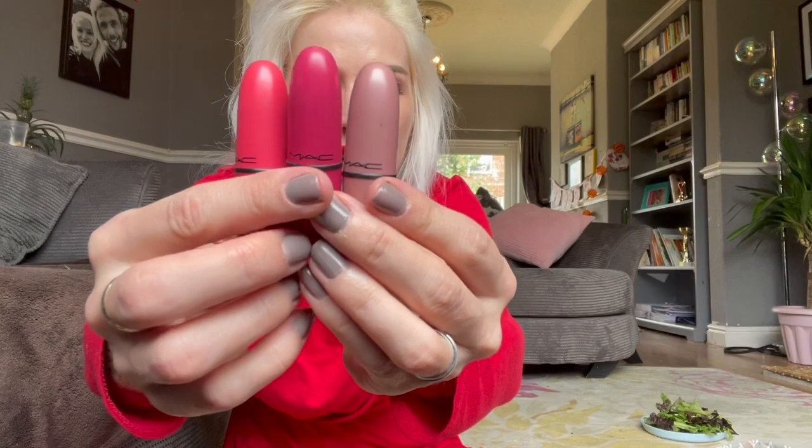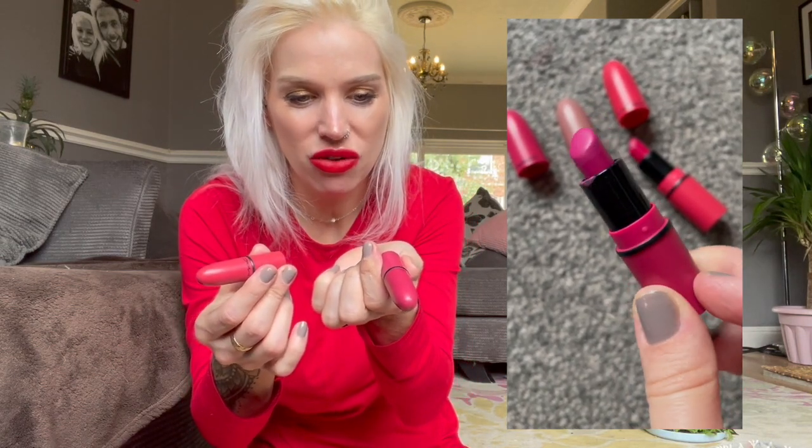I have three MAC lipsticks here which are minis. I wear this little one all the time — it's in the shade Feed the Senses — if you've watched any of my videos you've probably seen me wear it about 50 times, so I'm definitely keeping her. These two shades I don't wear a lot but I do wear sometimes — that should be the title of the video. I'm going to keep them. We have Smoked Rose and Just Chilling — the most obscure names ever. I'm keeping both because I really like the formula, and whenever I'm in the mood for something vibrant and a bit different I'll go for those.